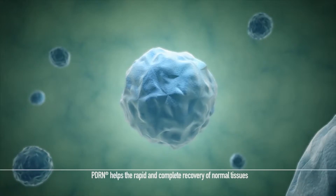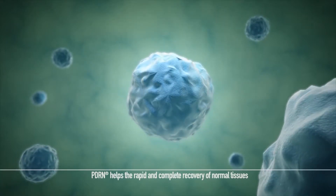In this way, PDRN helps normal tissues recover rapidly and completely.